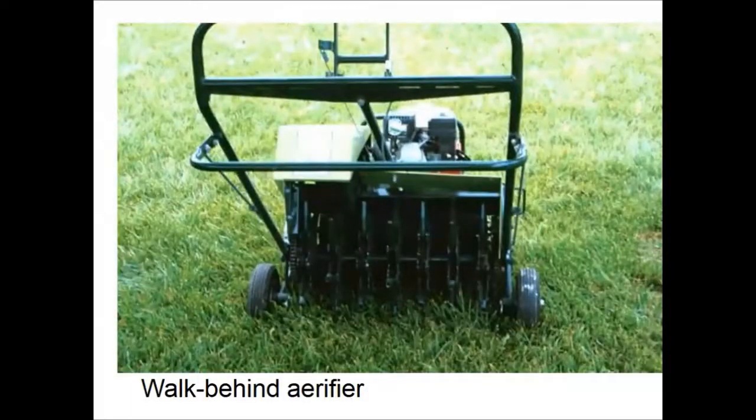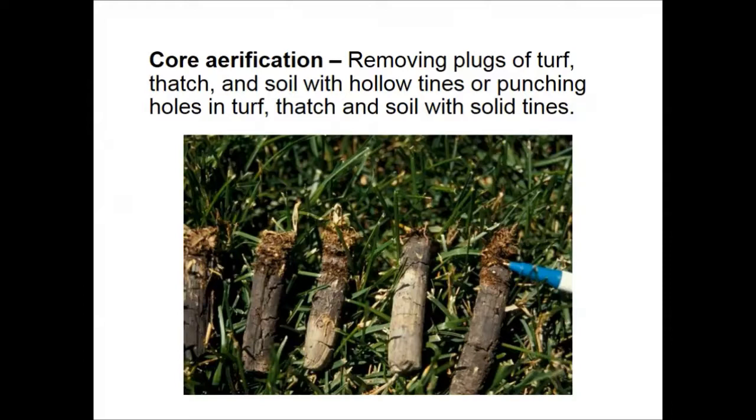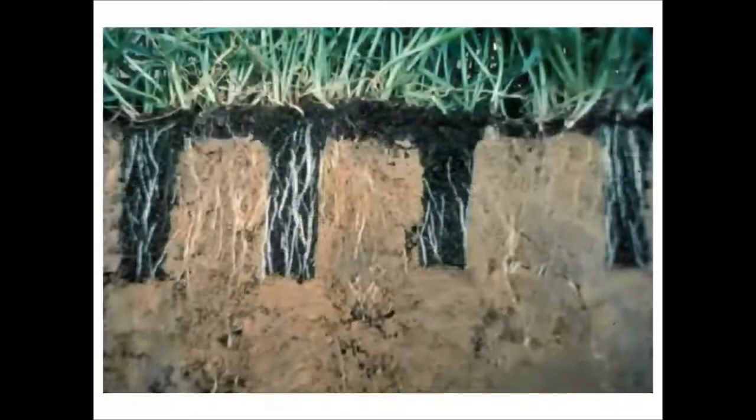You can rent a core aerifier from most large rental outlets for about $25 for a two-hour period — they move about as fast as a lawnmower. After aerifying, you'll see cores pulled out of the ground. For a residential lawn, you can leave them in place; they won't hurt the grass and will break up the next time you mow. Just be aware that if it rains, children may track them inside.